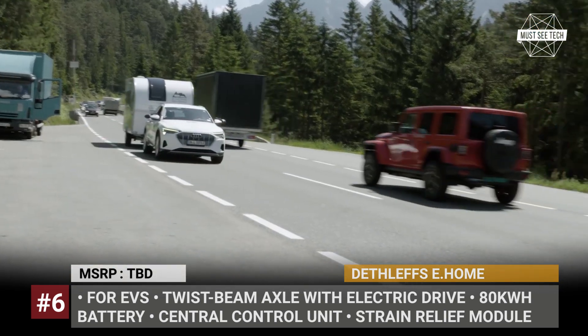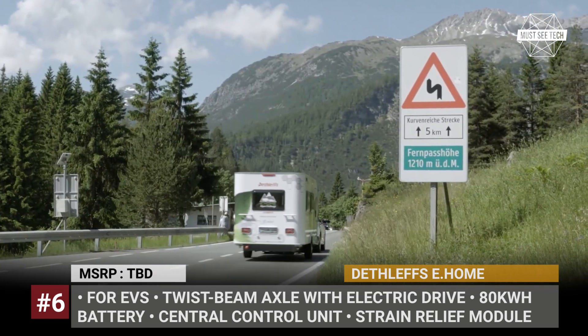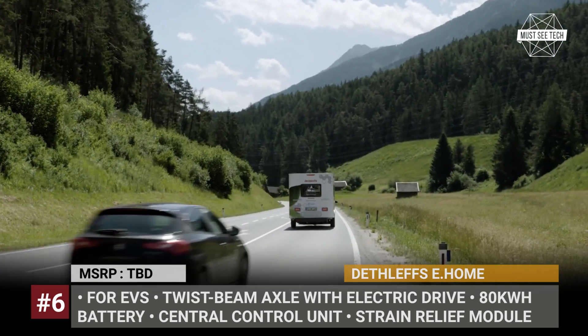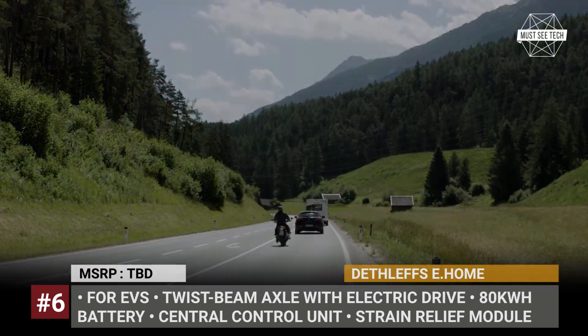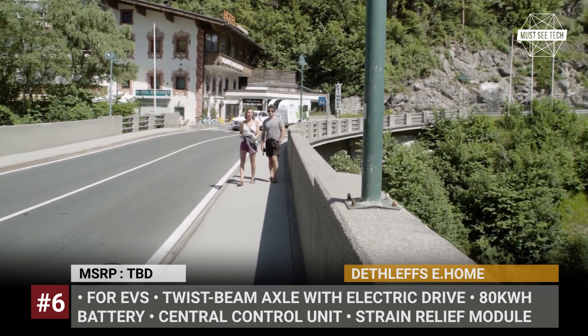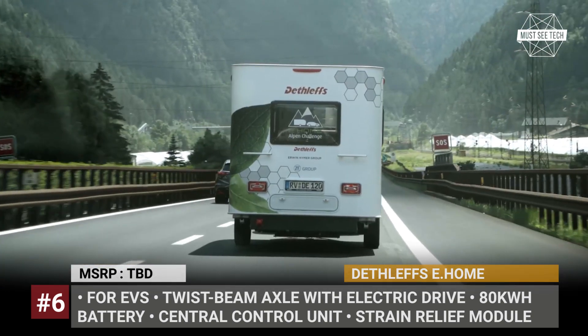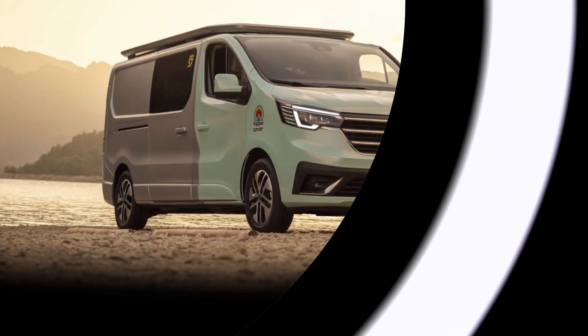An Audi e-tron pulled the trailer from the company's factory in Esni, Germany, all the way to Lake Garda. The entire journey lasted 6 hours and 12 minutes, and the pair covered 386 kilometers — 240 miles — without needing to stop for a recharge.